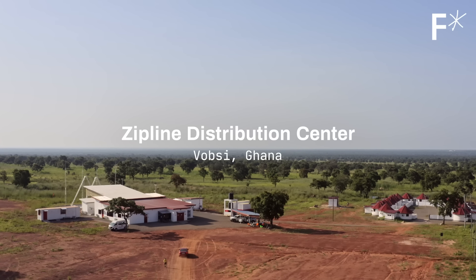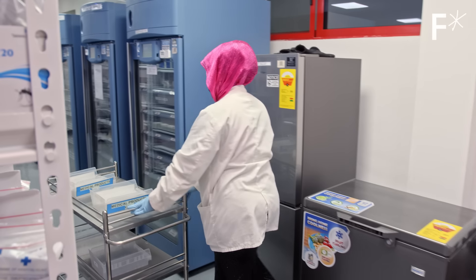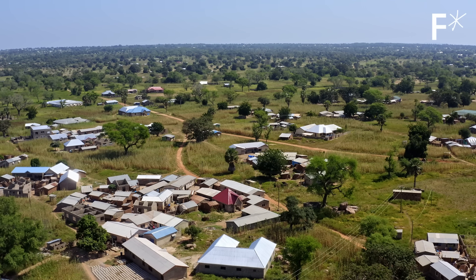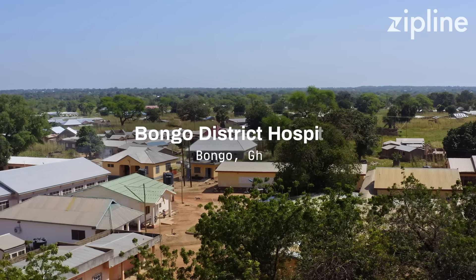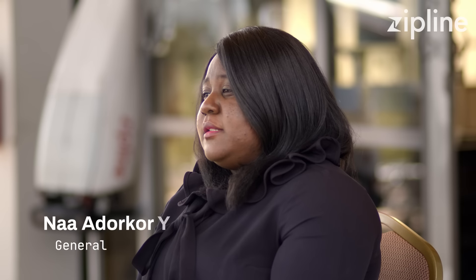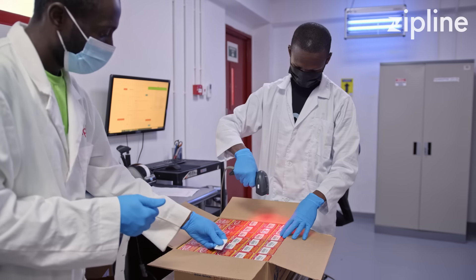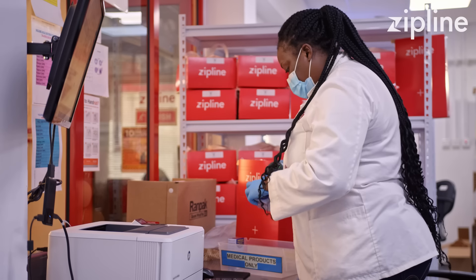Welcome to the fulfillment operations area. We have medical products stored, blood products stored, vaccines kept, and products packaged and sent across to health facilities. Across the country, we serve 1,600 plus health facilities. It's very difficult for rural areas to store critical medical products on site, and so what we are doing at Zipline is ensuring the supply chain is revolutionized into a system that is very responsive to what is actually happening in the field.